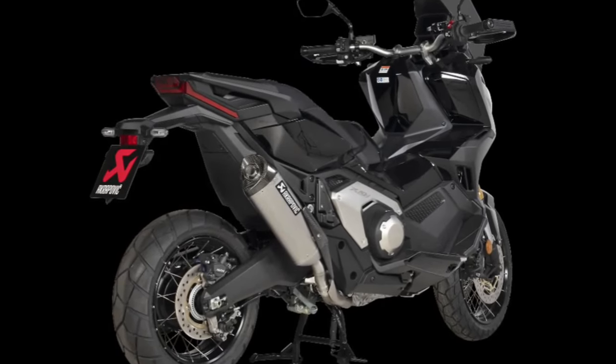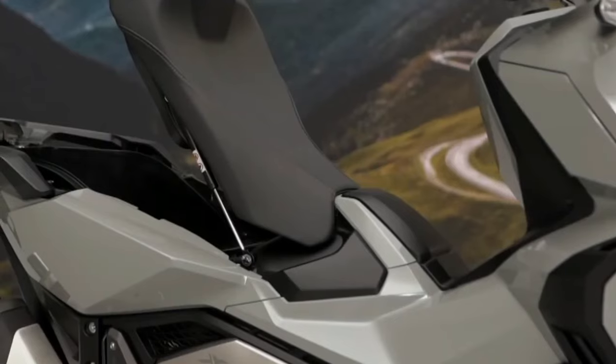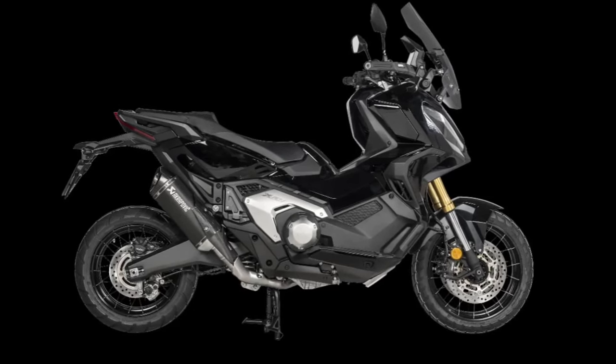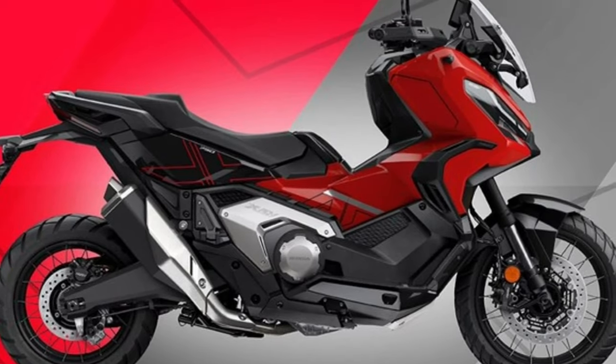When off-road, a shot-peened 2.5-millimeter thick aluminum bash plate guards the underside. The Honda X-ADV 750 2024 is for those who want a beautiful and irreverent two-wheeler. With that in mind, we cover details about prices, data sheet, consumption, and all information about the Honda X-ADV 750 2024.